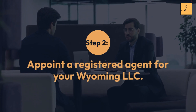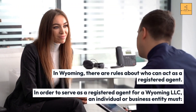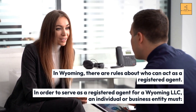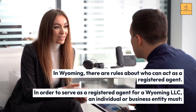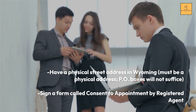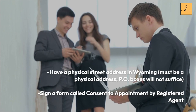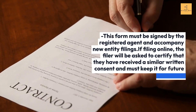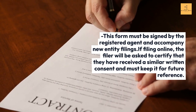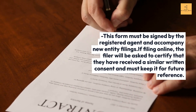Step 2: Appoint a Registered Agent for Your Wyoming LLC. In Wyoming, there are rules about who can act as a registered agent. To serve as a registered agent for a Wyoming LLC, an individual or business entity must have a physical street address in Wyoming — PO boxes will not suffice. They must also sign a form called Consent to Appointment by Registered Agent, which must accompany new entity filings.